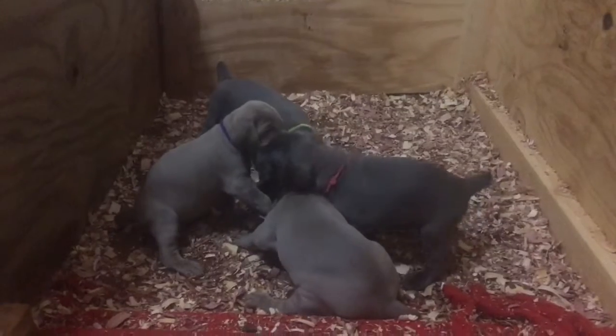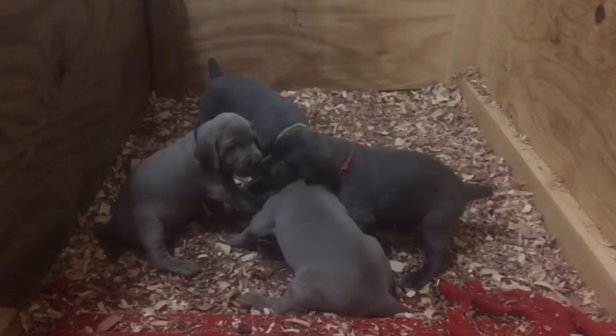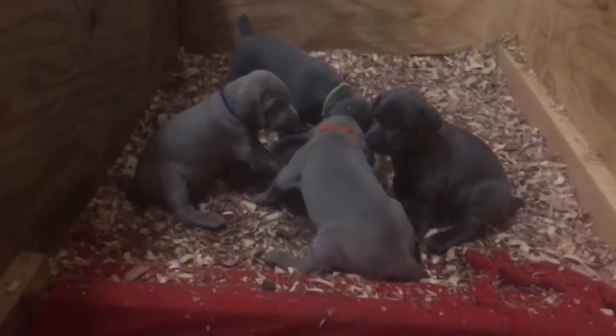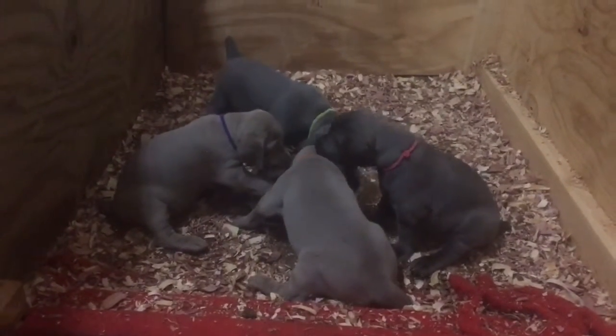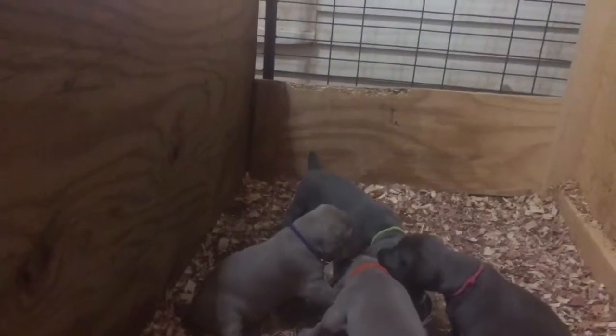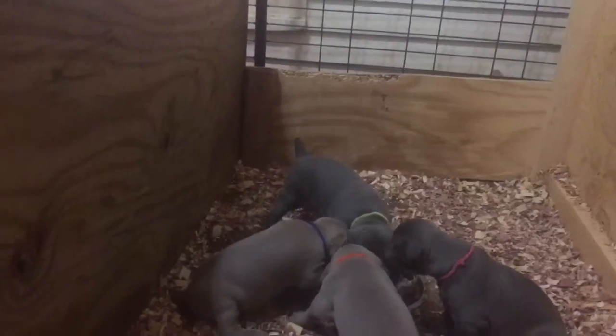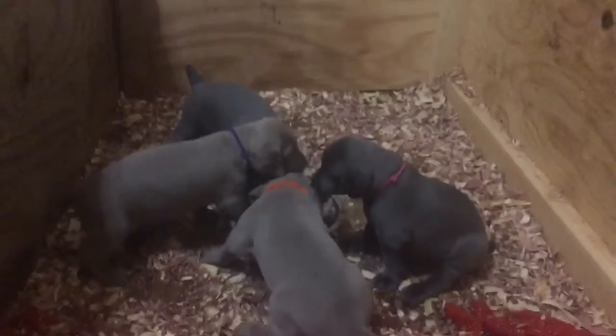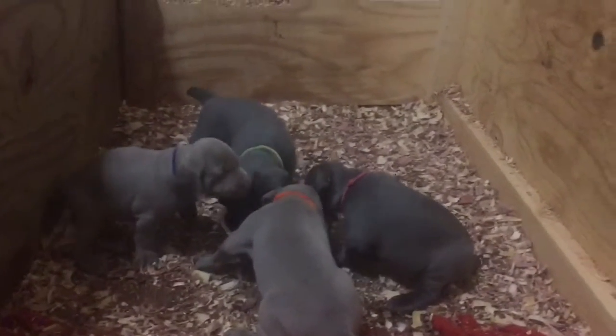Hello everyone, this is Donner and Elise's puppies. Just want to give everyone a quick update this evening. These guys have been eating their puppy mush now for about a week and they are growing fast.